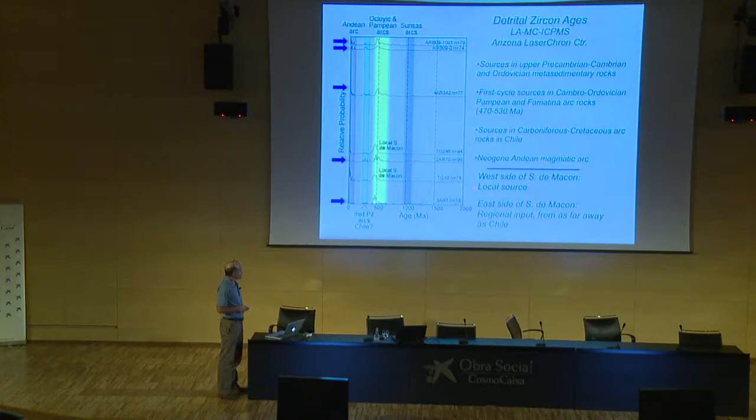Along the western side of the Sierra de Macon there is a local source, shown by two samples dominated by Cambrian-Ordovician peaks and younger arc ages. The rest of the basin is seeing regional input from as far away as Chile, perhaps.